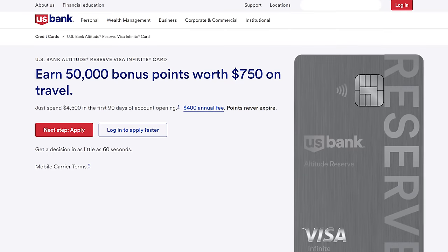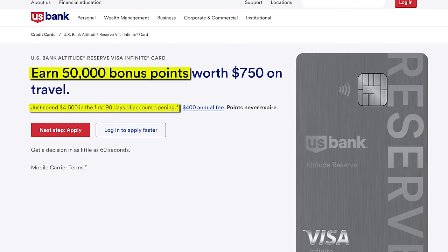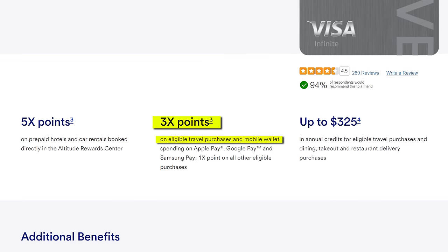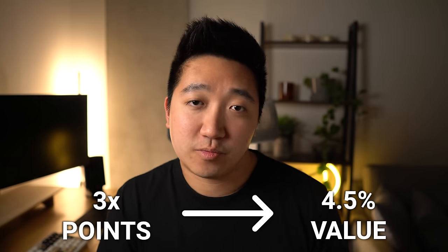But even for that amount, you get quite a lot — like a welcome bonus of 50,000 points after $4.5k of spend in 90 days, worth $750 when redeemed for travel. You'll also earn an elevated 3x points for travel purchases, as well as mobile wallet. And with everywhere taking tap nowadays, that's like getting 3x points on all purchases, or 4.5% back in value when redeemed for travel.